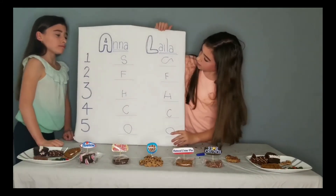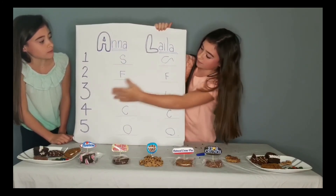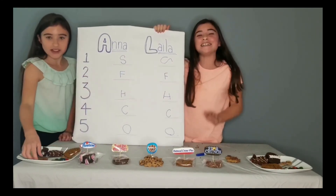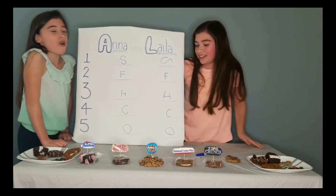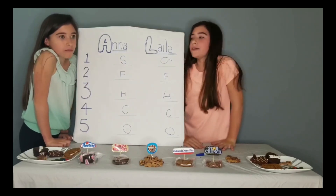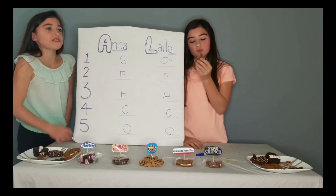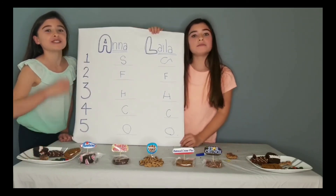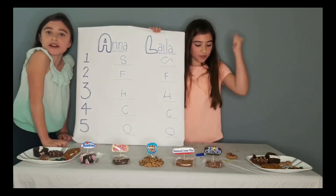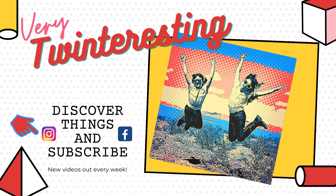So all in all, we have our ranking: Oatmeal Cream Pie, Cookie Crisp, Hostess Cupcakes, Fudge Rounds, and Star Crunch at number one. That wraps up our parents' childhood snacks that we've never had before! It was crazy but very fun. If you enjoyed this video, please subscribe, hit the like button, hit the notification bell, and comment down below which one was your favorite! See you next time! Bye!